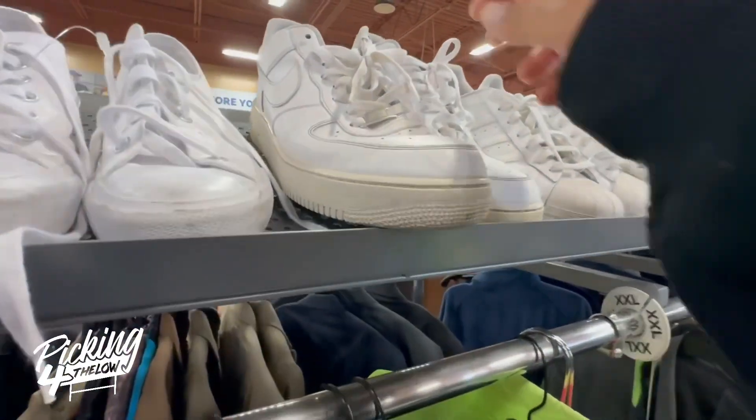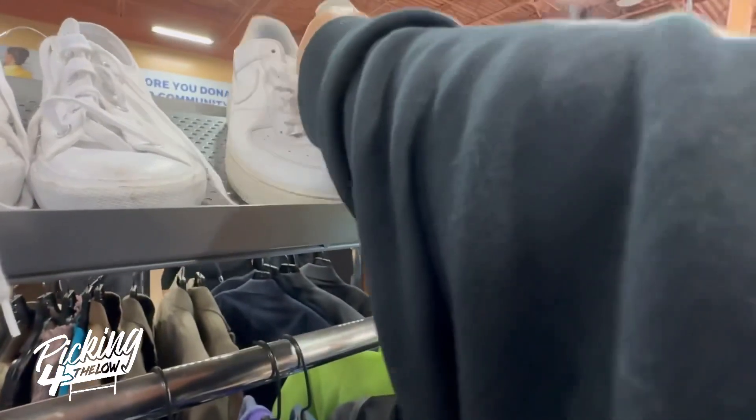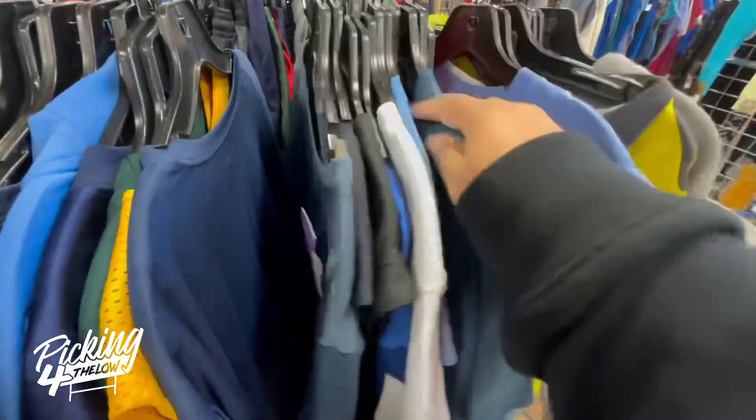Used Air Force Ones on eBay like these sell for around $25 to $30. These were priced at $20 and I usually pick them up at yard sales for around $2 to $5, so I just had to pass on those.